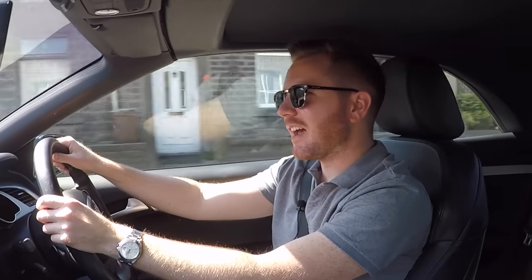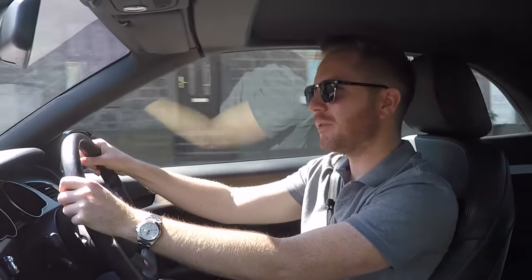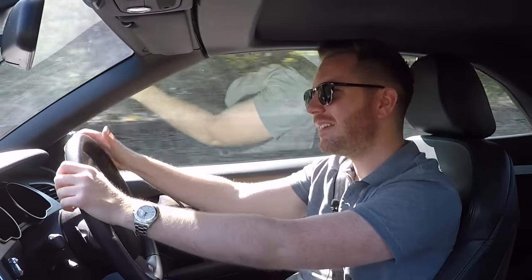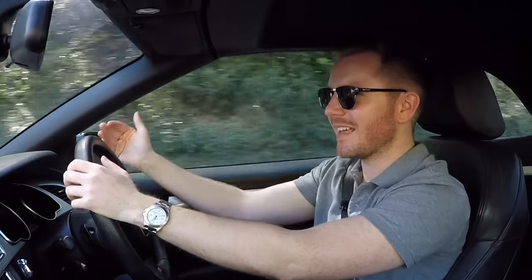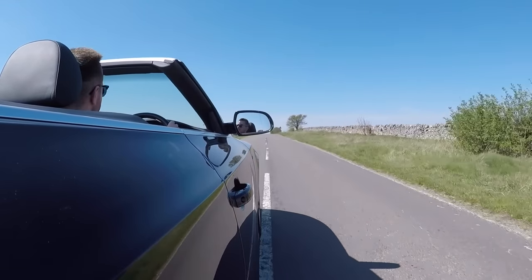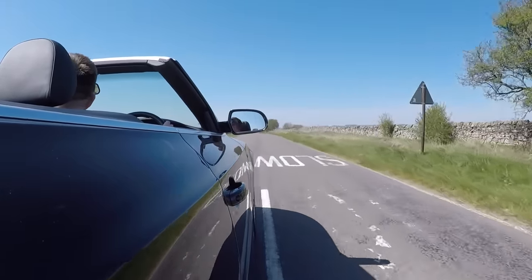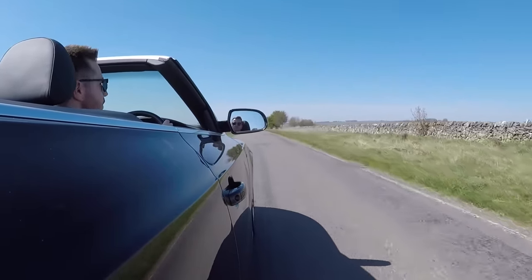Lots of manufacturers these days are over-complicating the four seat convertible by putting complicated folding metal roofs on, which I know will impress your mates when you show them how it all works outside the pub. But I just don't think they look very good - they look awkward. Any convertible with a folding metal roof, when it's in its up position, just looks hard. Whereas I think a fabric roof looks elegant and it just looks like a convertible. So well done to Audi for keeping the fabric roof - it makes the whole car lighter and less complicated, which can only be a good thing, and you get more boot space.